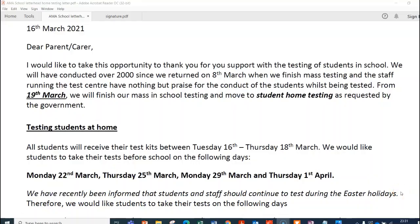I thought I'd take this opportunity to talk through this letter that has been emailed out to you with regards to student home testing. As you are aware, students have been testing in school and that will finish from the 19th of March. The majority of students have conducted three tests between three and five days apart, and we're now hoping to move to a home testing system.